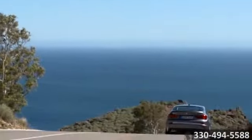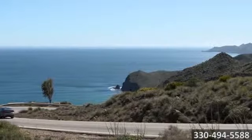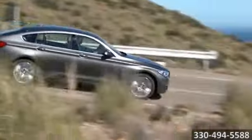Powered by the twin-turbocharged 3-liter inline 6-cylinder engine or the 4.4-liter V8, this acceleration on wheels produces an inspiring 300 or 445 horsepower.